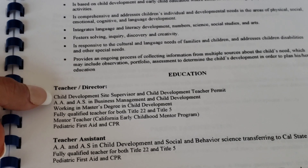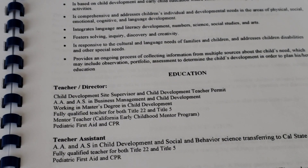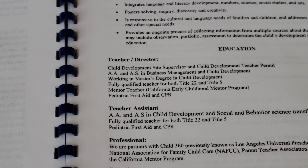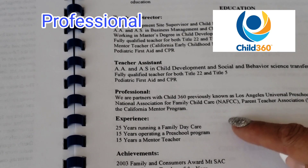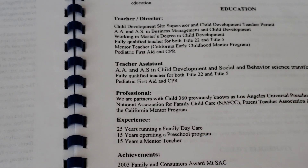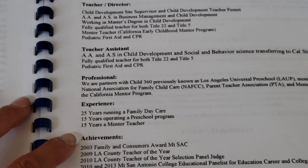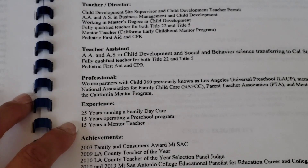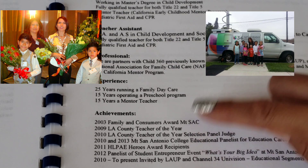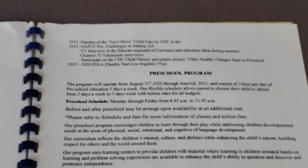If you don't have units, I'm sure you attend workshops, CPR training, or any professional development hours — you want to add them here because this is going to show your parents your commitment in the field. I also have information about my assistant, and in the professional area you want to add any organization or program you're part of. I put that I'm part of Child 360, any memberships like NAFCC, and that I'm part of QSLA, which raised the quality of our program. We have 25 years of experience in preschool, as a mentor, as a daycare provider, and these are all our achievements — I was Teacher of the Year back in 2009.